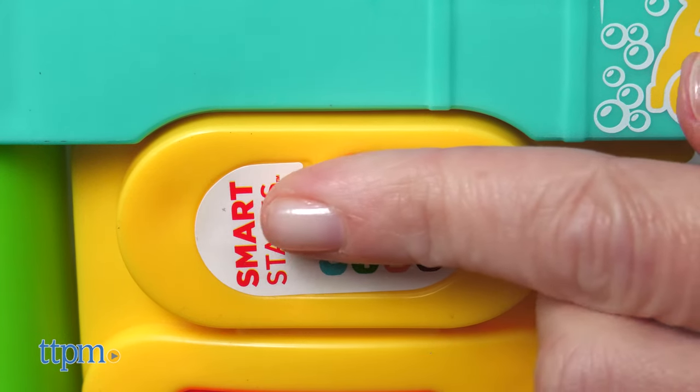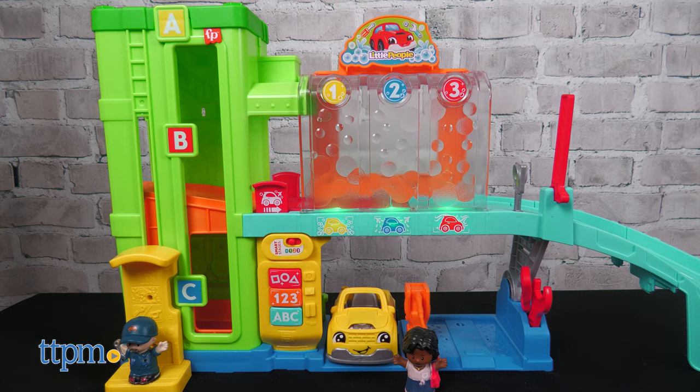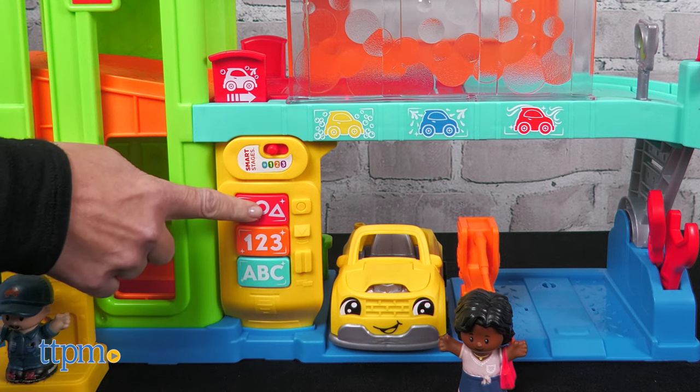With three Smart Stages of play, the sounds, songs, and phrases you hear will change. In the first stage, Discover, pressing the buttons or lifting the car wash ramp activates lights, phrases, and songs about colors, ABCs, and counting. Red! There are red tools at the mechanic shop.